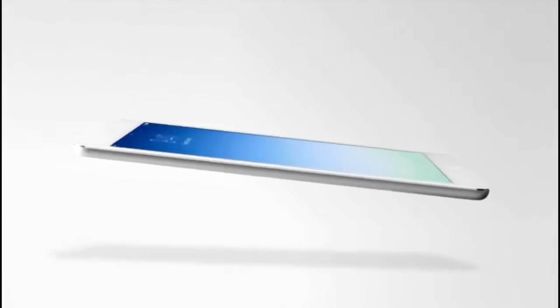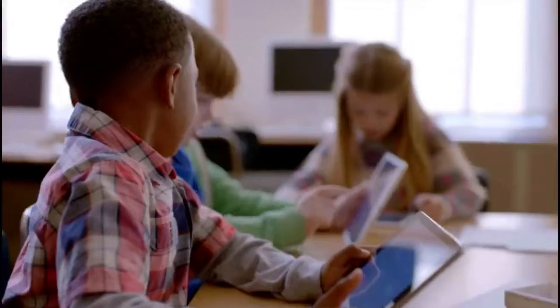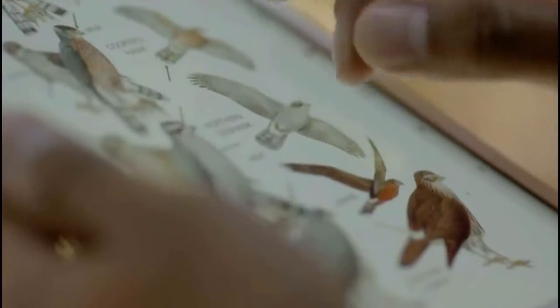There's a simplicity to it, but there's nothing precious about it. This integrity, this durability, inspires confidence in a product that's meant to be taken places, handled, and really used.